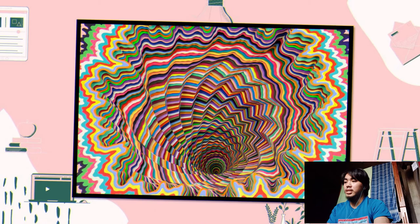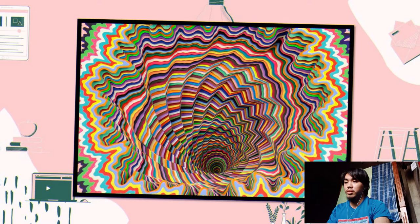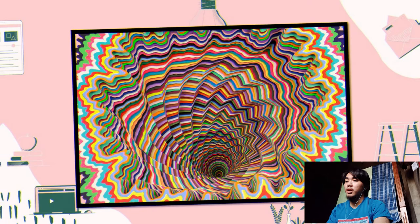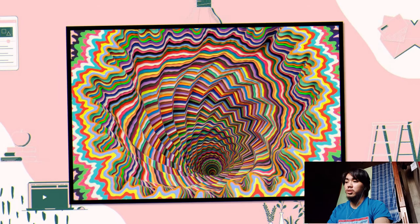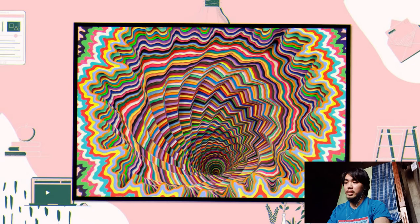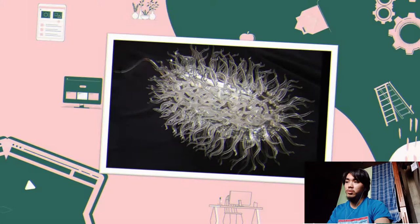First, we have the artwork of Jen Stark. Jen Stark is a contemporary artist whose majority of work involves creating incredible paper sculptures. She also works with drawing and animation. Her work draws inspiration from microscopic patterns in nature, wormholes, and slice anatomy. She is also interested in mathematics, topography, and forms from nature.